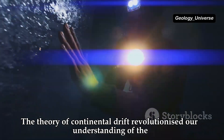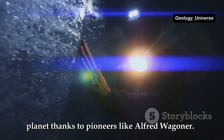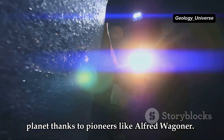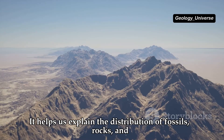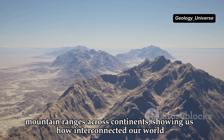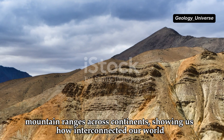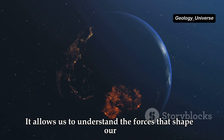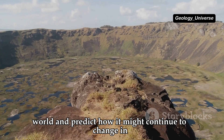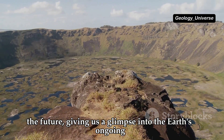The theory of continental drift revolutionized our understanding of the planet, thanks to pioneers like Alfred Wegener. It helps us explain the distribution of fossils, rocks and mountain ranges across continents, showing us how interconnected our world truly is. It allows us to understand the forces that shape our world and predict how it might continue to change in the future, giving us a glimpse into the Earth's ongoing evolution.